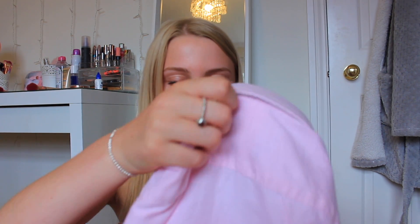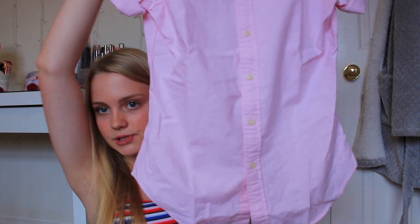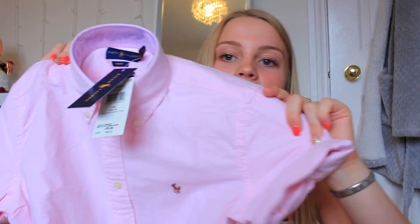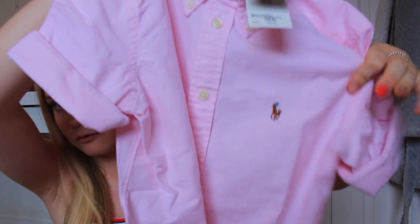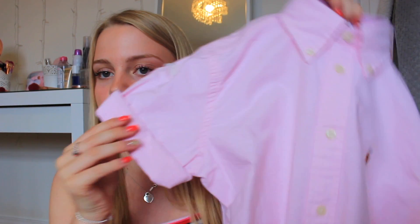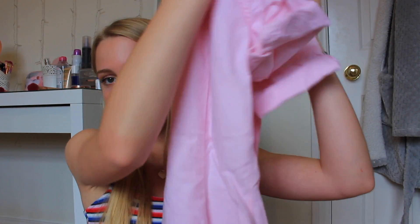The first shop I went into was Ralph Lauren and I wasn't planning on buying this but I did actually need it for school. I got this pastel pink blouse — basically I'm going into Year 11 and at my school we're allowed to wear our own blouses so we don't have to wear a tie. It's got the Ralph Lauren logo on it, mid-length sleeves which I'll roll up to short sleeves. I love the colour. It's normally £85 and I got it for £39.99, which is pretty good for Ralph Lauren.